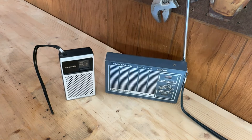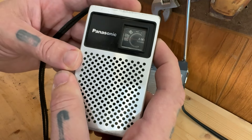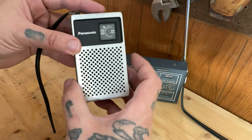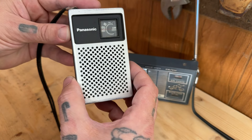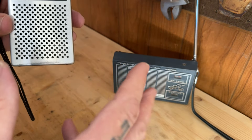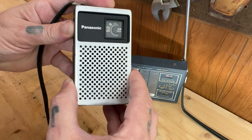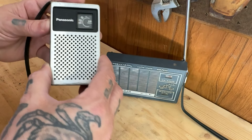You can see this thing works. The sound quality is quite good — it's not tinny, it's just a good, clear, crisp sound for this radio.